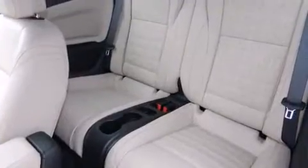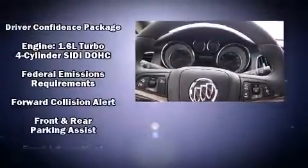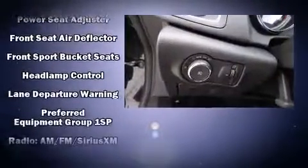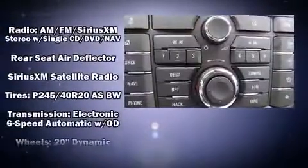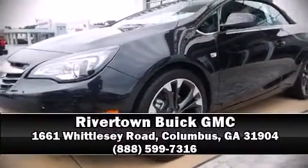Premium sound with seven speakers provides you and your passengers a sensational audio experience. Passenger security is always assured thanks to various safety features such as dual front impact airbags with occupant sensing, knee airbags, integrated rollover protection, OnStar, and four-wheel disc brakes with ABS. Please don't hesitate to give us a call.